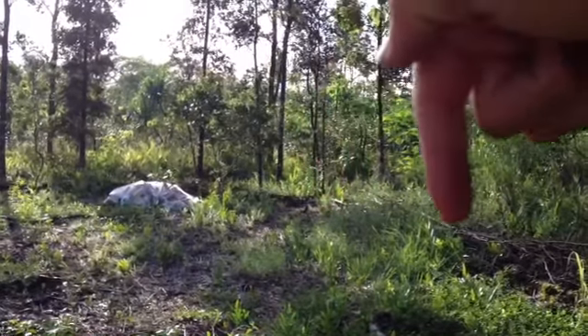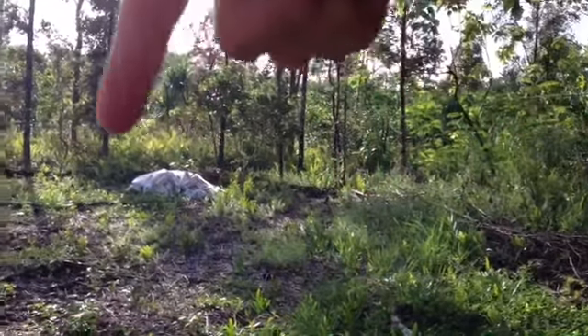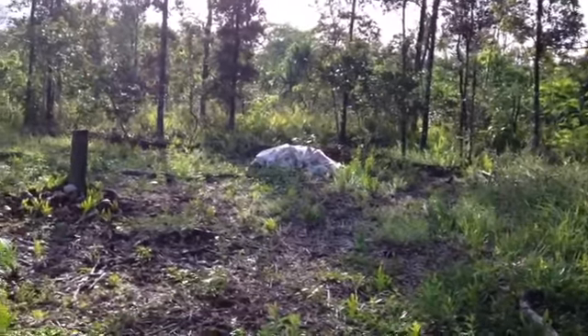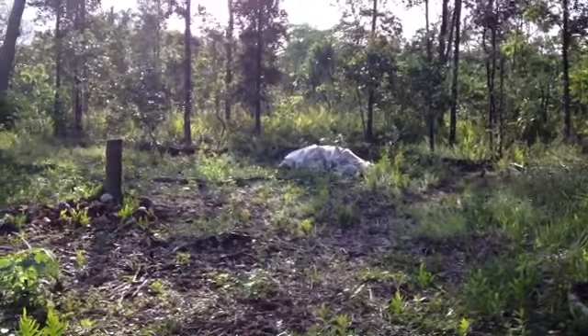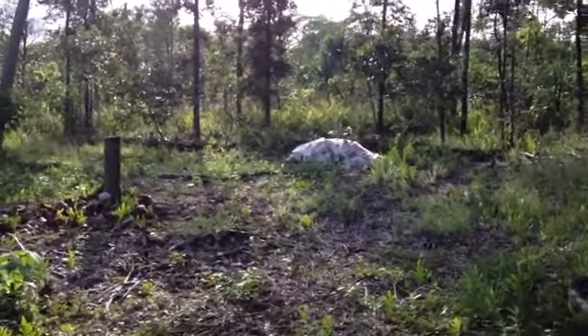The property line goes like this and then cuts back over this way towards the road, so I have a really strange five-sided lot with a funny shape. There's a pile of wood over there and some bananas.